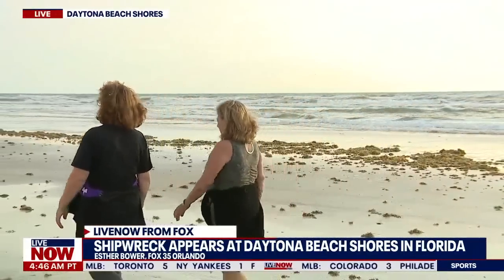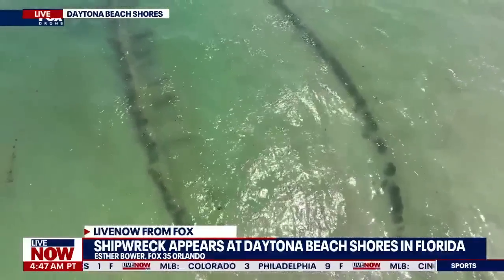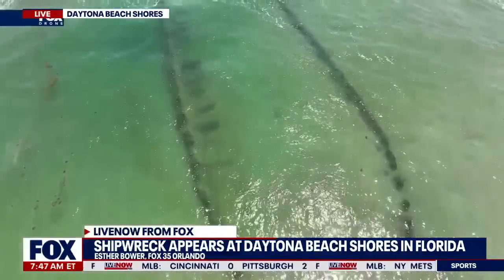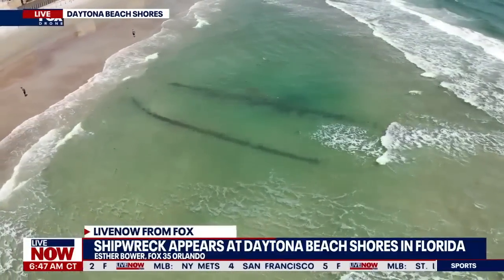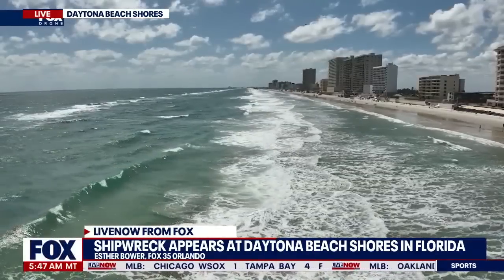We do want to get some aerials up on your screen right now. Sky Fox was here when it first surfaced last week. This outline appears to be the ship's hull and it's estimated to be about 25 to 30 feet long. We're seeing the remnants of the ship right now because of beach erosion from hurricanes. We've always known there was some submerged debris there, but we've never known what it was. So this is the first time we've actually seen in the past 20 years something unearthed.